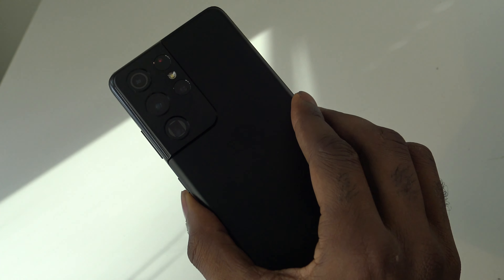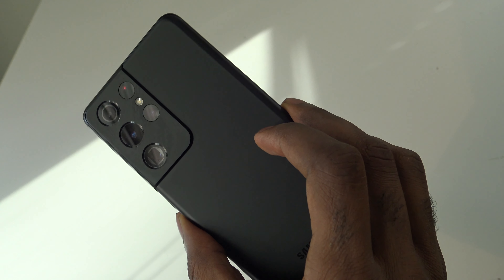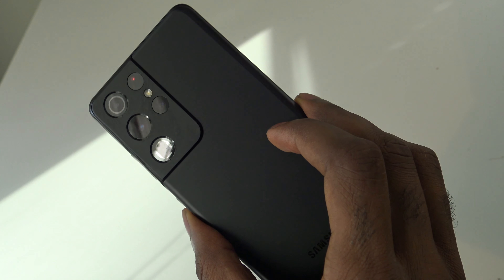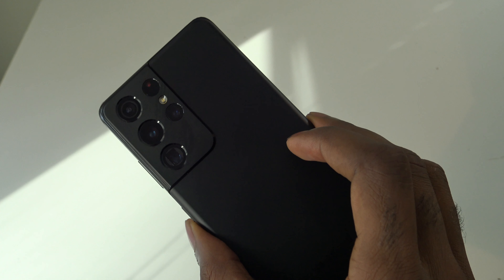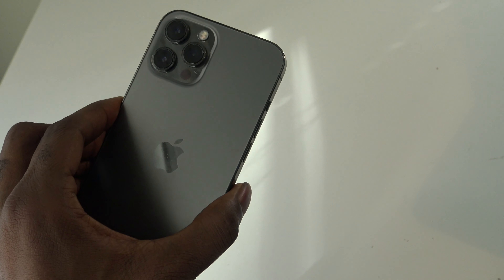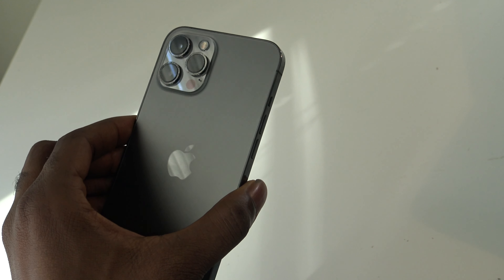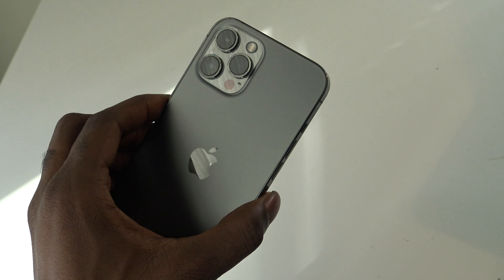The Galaxy S21 Ultra comes in Phantom Silver and Phantom Black, though you can also get it in navy, titanium, or brown through Samsung.com. Apple offers the iPhone 12 Pro Max in silver, graphite, gold, and Pacific Blue.